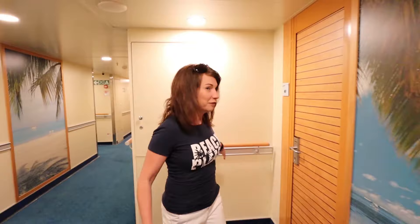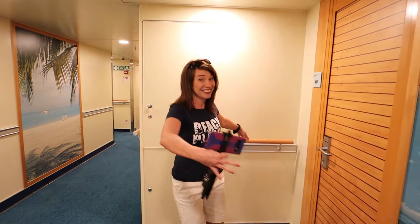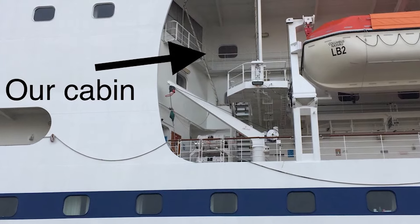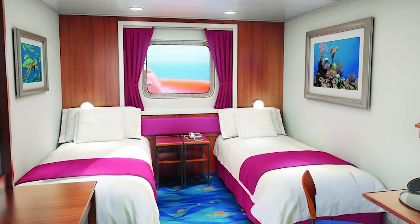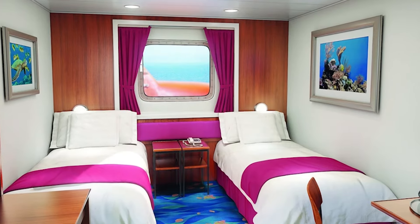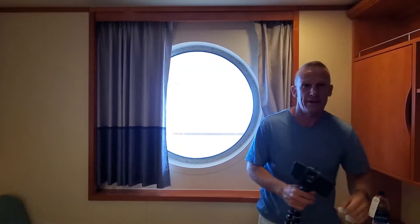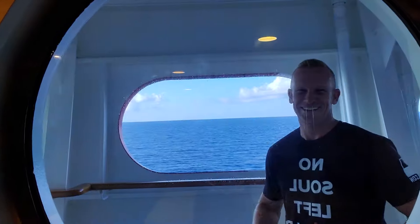Kelly and I have stayed in obstructed view rooms. For example, you might be midship on the same level as the lifeboats, and something is partially blocked by a lifeboat or a piece of equipment. We've also stayed in rooms where there is a passageway between us and the edge of the ship, so you can't get a full view out into the ocean — and that's classified as an obstructed view.